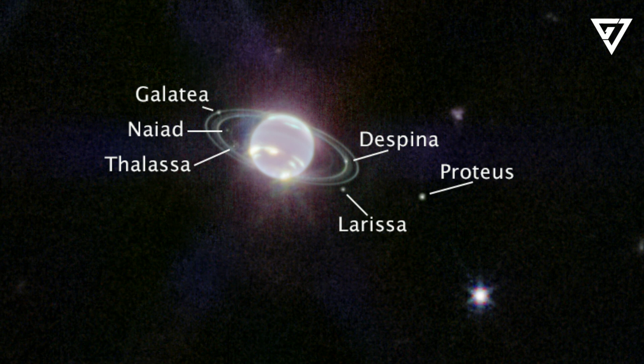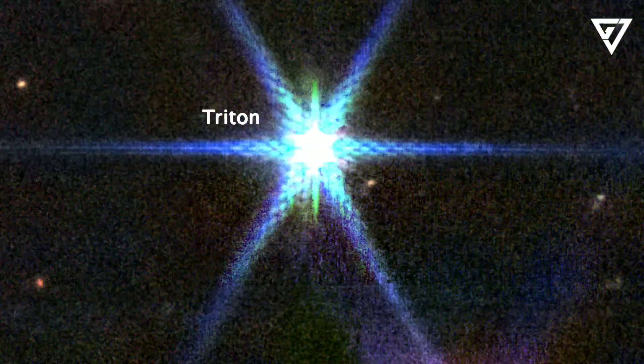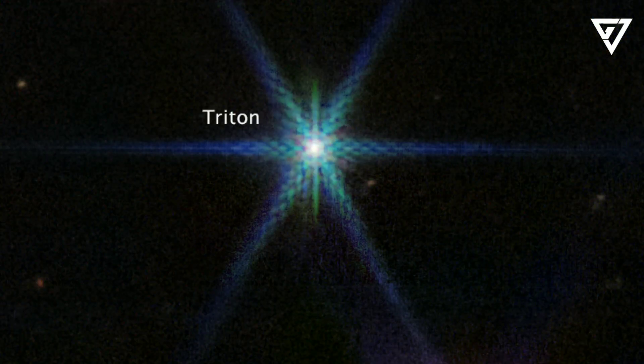The Webb Telescope's future observations could uncover how they form and what they are made of. Webb images also show seven of Neptune's 14 moons. The brightest is Triton, the planet's largest moon, which scientists suspect was captured by Neptune's gravity early in the solar system's history. In infrared images, Triton's frozen nitrogen surface makes it shine like a star, brighter than Neptune itself, because methane dims the planet in infrared light.